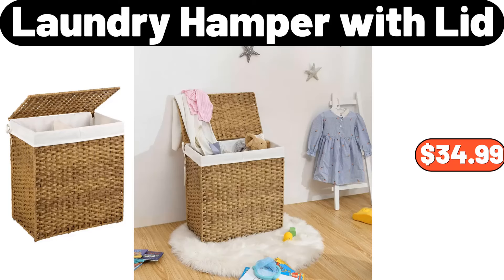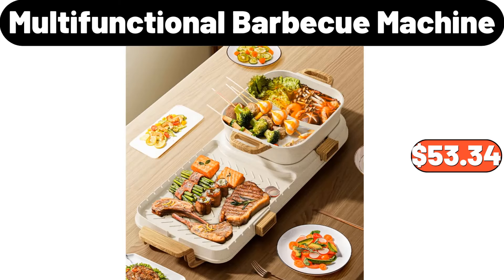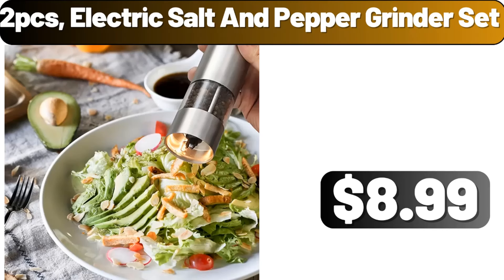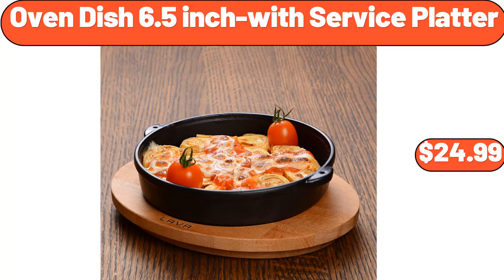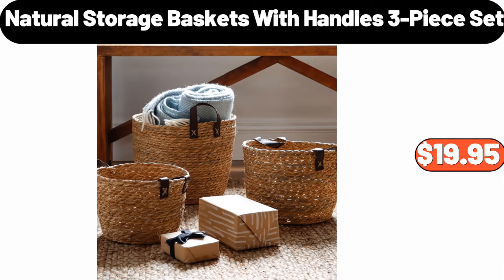Laundry hamper with lid, $34.99. Cute flower shaped absorbent bathroom rug, $12.99. Multifunctional barbecue machine, $53.34. 2-PCS electric salt and pepper grinder set, $8.99. Oven dish 6.5 inch with service platter, $24.99. 2-PCS wall mounted bathroom storage rack, $9.99. Natural storage baskets with handles, 3-piece set, $19.95.